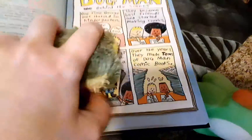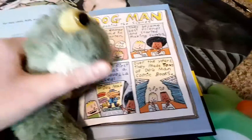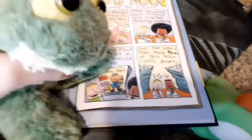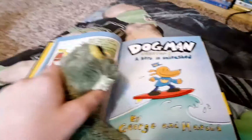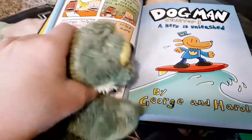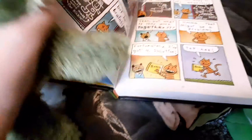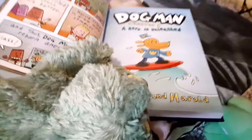Write down that this is by two kids named George and Harold — they're in kindergarten, that's when they met. They started writing Dog Man back in kindergarten. Got that? Cool.